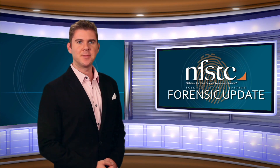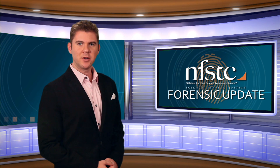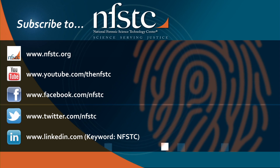Well, that's it for this edition of the Forensic Update. For the latest news and updates from NFSTC, follow us on Twitter and Facebook. For Michelle Chernikoff and everyone here at NFSTC, I'm Bill Duffin, and we'll see you next time. Thank you.